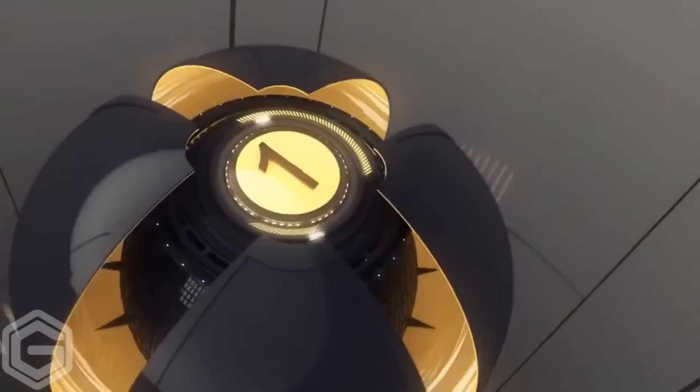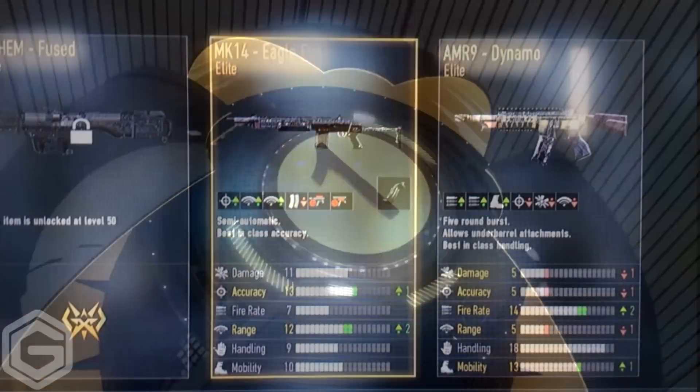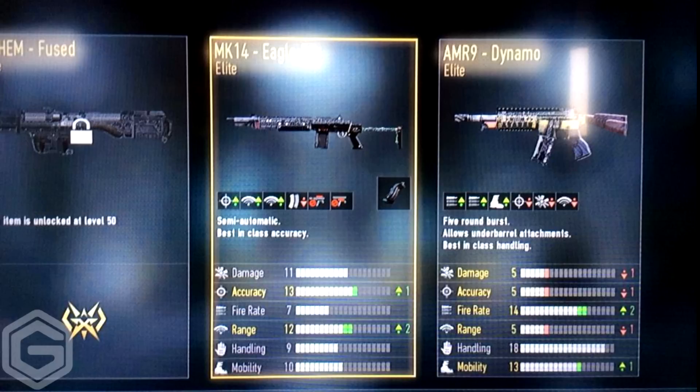Moving over to first place, we have someone called Joshua. This person gets a triple elite — he gets a Mayhem Fuse Rocket Launcher elite, he gets an MK14 Eagle Eye, and he gets an AMR9 Dynamo. Some good stuff, Joshua. Triple elite, first place, well deserved. I decided to add a segment called the worst supply drop.